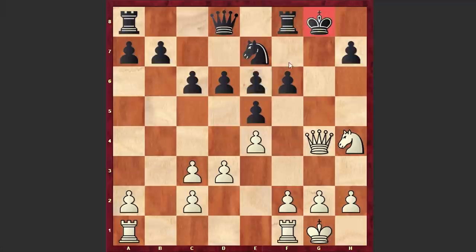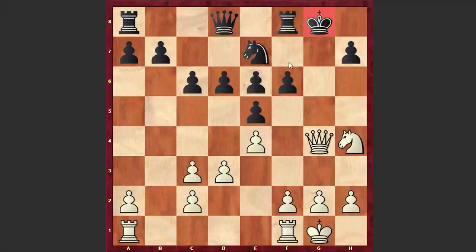Then there comes Qg4 check. Kf7, f4 — Black's kingside looks vulnerable, and by opening up the f-file, White wants to harass the Black king further. Interestingly, Capablanca had this exact position in 1911 during a simultaneous exhibition, where his opponent was Miguel Angel Gally. Quite possibly he had some very nice analysis here, and that was the reason for choosing this line.